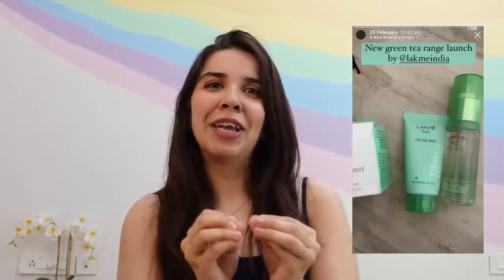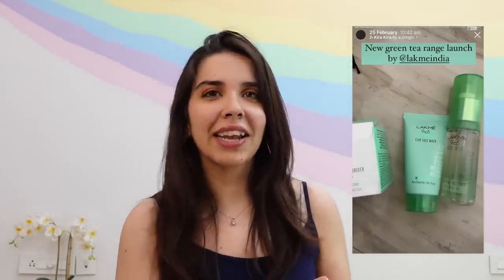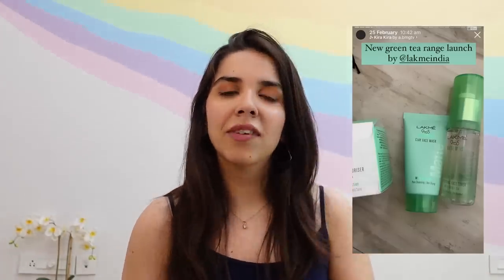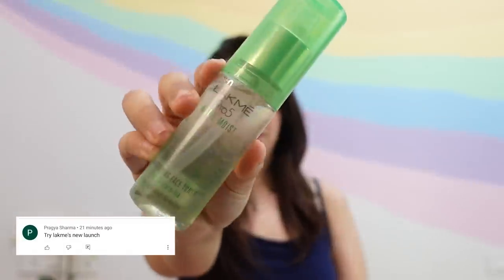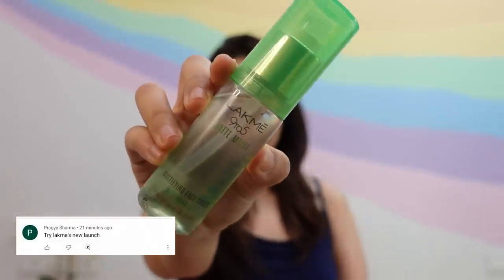One of the first ranges I wanted to try for summer was the Green Tea range, newly launched by Lakme. When they launched it, they sent us a cute parcel full of products. It's very nice when brands send out stuff — even if I don't know which launch it is, I get to try it and review it for you. Two products that really stood out from the range were the Lakme 9-to-5 Matte Moist Clay Face Mask and the Lakme 9-to-5 Matte Moist Mattifying Face Toner.